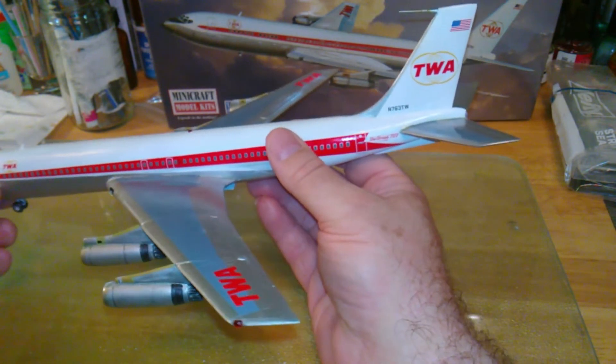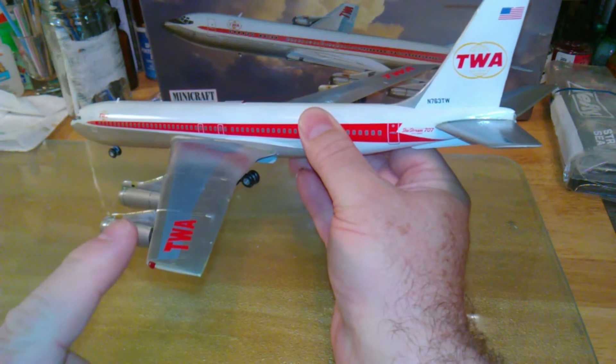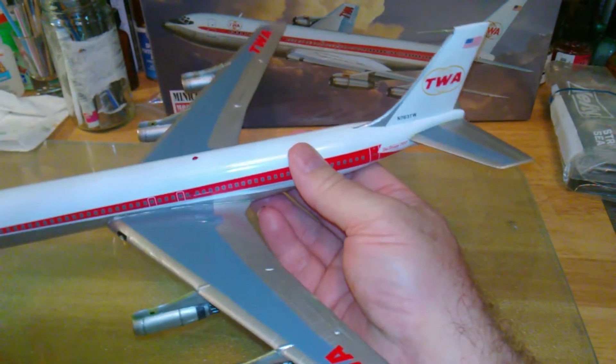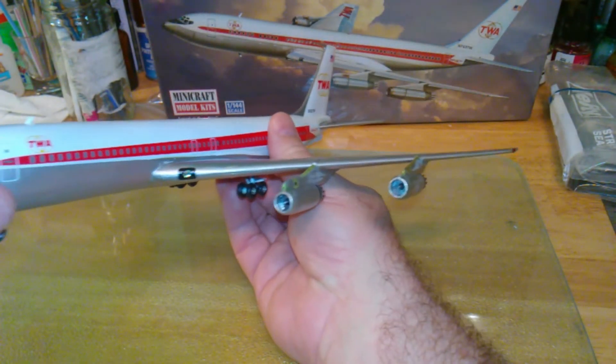Yeah, I got navigation lights on there. I got wing lights — right there's one. Yeah, she turned out kind of nice, I think. But that's her.